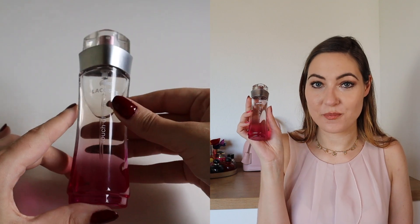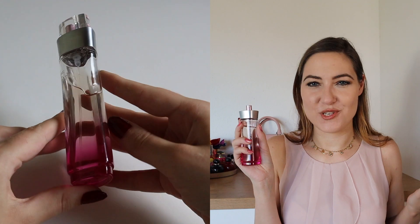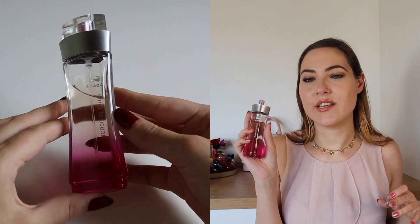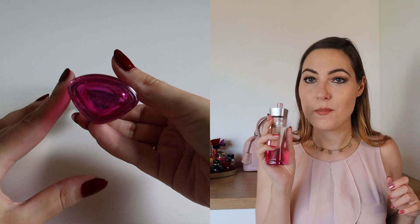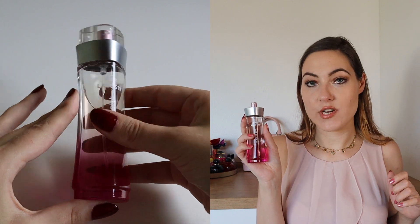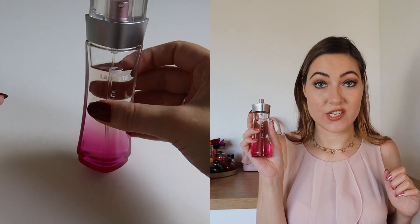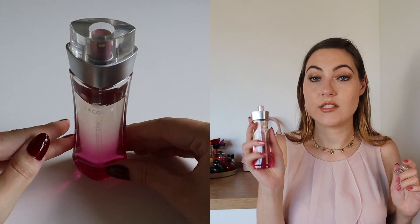This is Lacoste Touch of Pink. It smells sporty to me, maybe because of the brand image of Lacoste. It has been a gift from my sister. The top is blood orange, cardamom, coriander, peach and orange; the heart is violet, cardamom, coriander and jasmine; and the base is vanilla, sandalwood and musk.